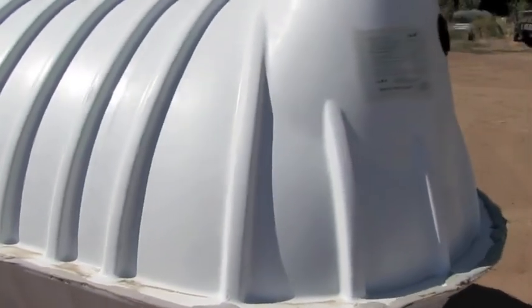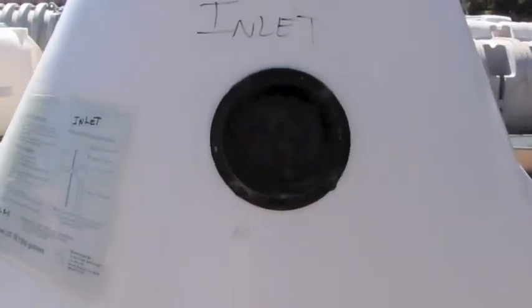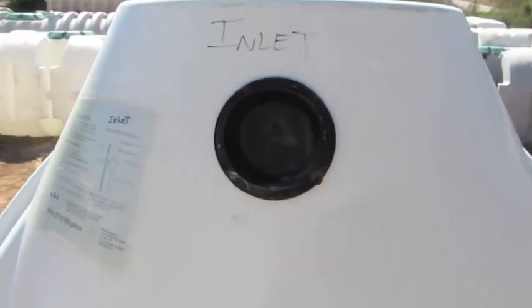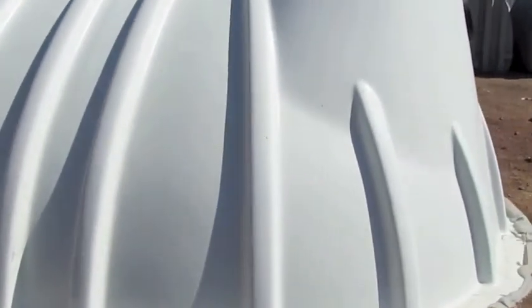Fiberglass tanks are easy to install and relatively lightweight. Our tanks are IAPMO rated for the highest quality, are low impact to the environment, and are very durable. Tanks can be shipped in nested pieces — top and bottom — for low-cost shipping. In the rare event that they do break, fiberglass is easy to repair.